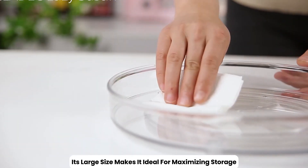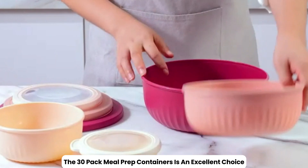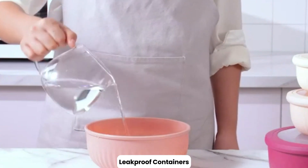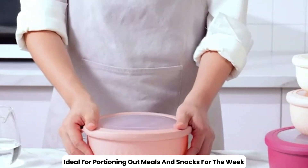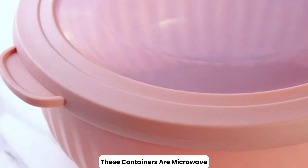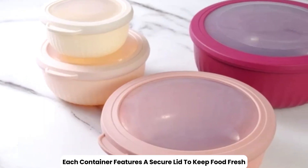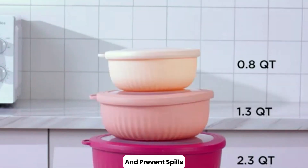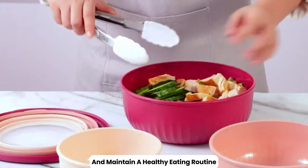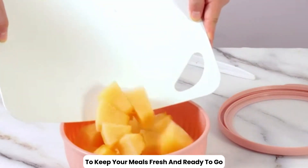The 30-pack meal prep containers is an excellent choice for those who want to streamline their meal planning and organization. This set includes 30 durable, leak-proof containers, ideal for portioning out meals and snacks for the week. Made from high-quality, BPA-free materials, these containers are microwave, freezer, and dishwasher safe, making them versatile and easy to use. Each container features a secure lid to keep food fresh and prevent spills. Perfect for meal prepping, portion control, or packing lunches, this pack helps you stay organized and maintain a healthy eating routine.